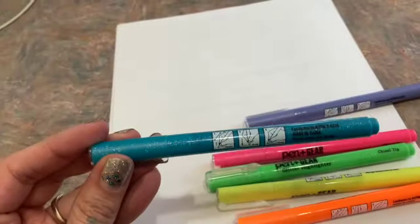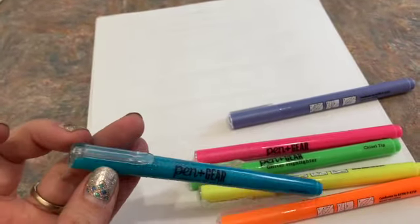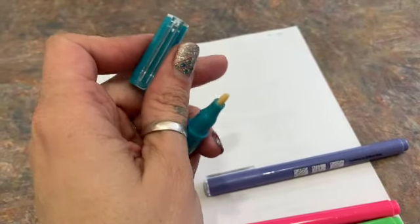Now that I have them out of the package, I can see that there are little glitter flakes in the highlighter. If you shake them, you can kind of hear the liquid. And there's the tip — it's a chisel tip.